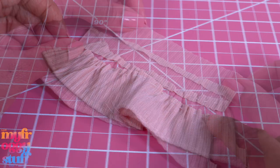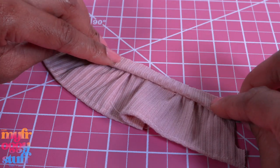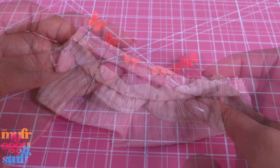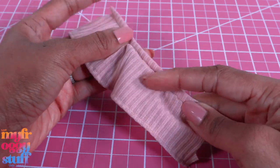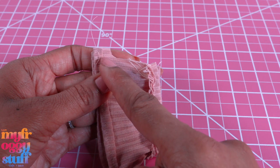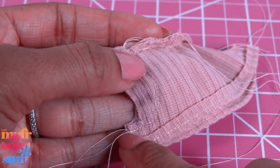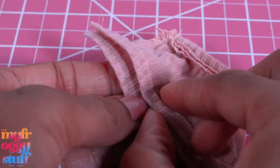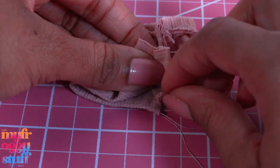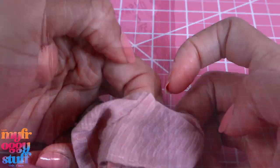Fold the waistband in half, then flip it over so the good side is facing the good side. Line up the raw edges, use pins to hold it in place, then sew a zigzag stitch or a back stitch along the top edge. Once sewn, flip it up, match the ends, and sew along the curve. Trim off the excess, grab the ends and pull them apart so you can see the two legs. Line up those little flat areas and sew straight across, then flip it inside out to make pajama shorts.